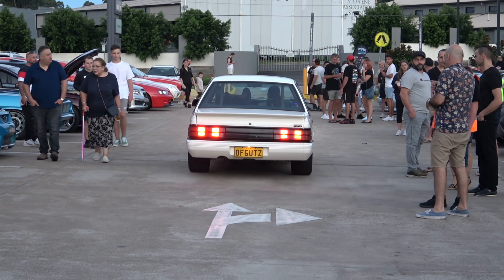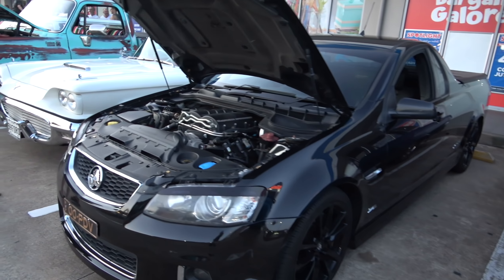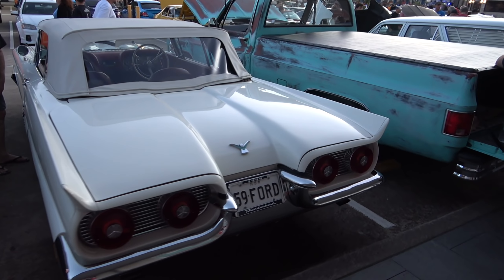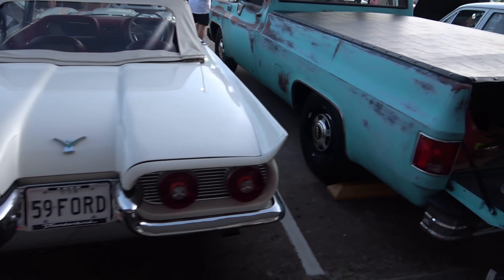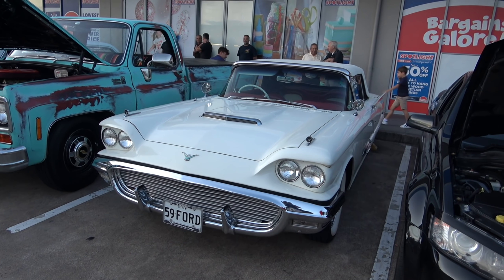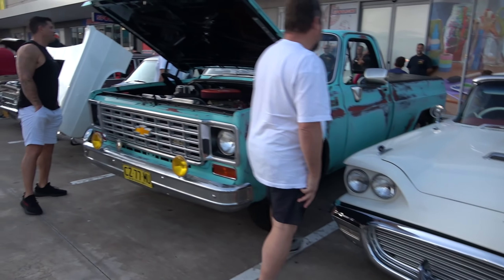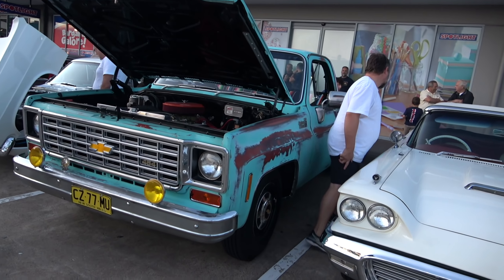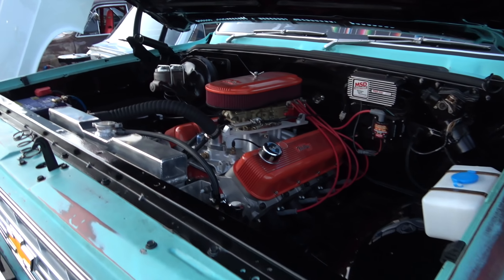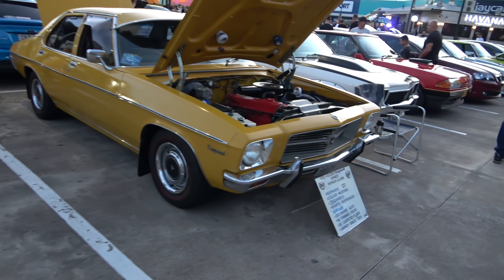We've got a beautiful VK SS Commodore sounding sick. Little Simmons on the back, and once again the ground shaking — yes sir. Commodore Ute in a beautiful black colour, very, very shiny. This 59 Ford, ladies and gents — looking mighty fine, this one. Yes indeed, from the front, very, very nice.